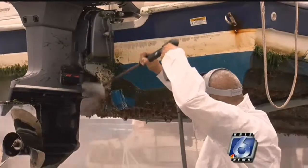Zebra mussels can attach themselves to boats and infest other bodies of water. And if they get into the infrastructure in the lakes or the reservoirs where the water is coming from, if they get into the dams, they can actually clog up the infrastructure.